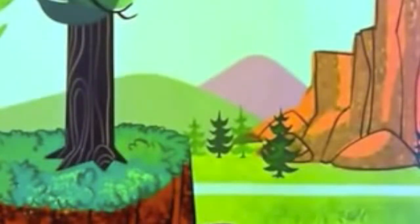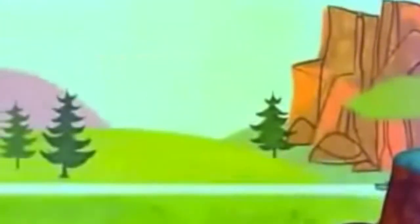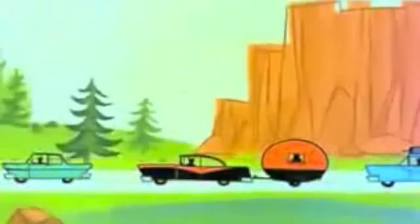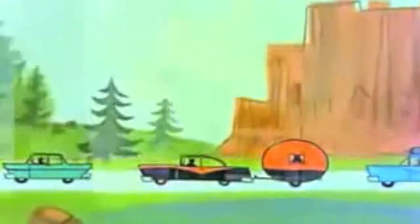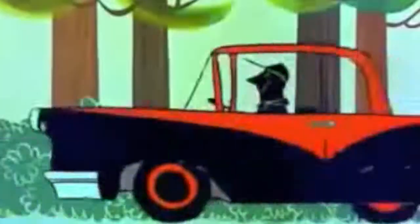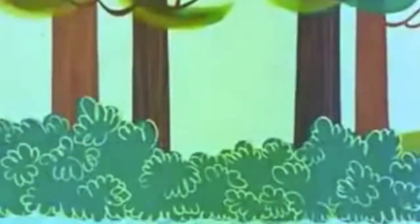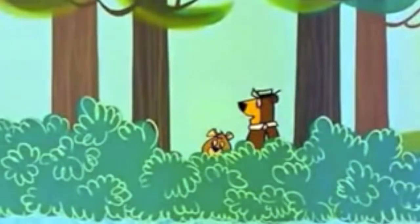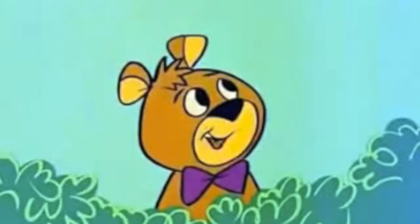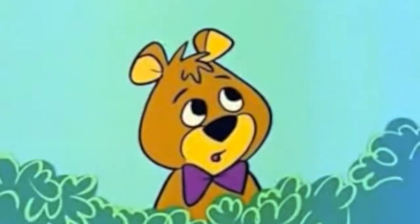Every summer thousands of pleasure-seeking tourists head for the great outdoor playgrounds of America. And the favorite spot is this wonderland of nature called Jellystone National Park. But while these eager beaver motorists are trying to get into beautiful Jellystone Park, one rugged individualist is trying to get out! I have had it, Boo Boo!